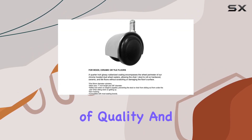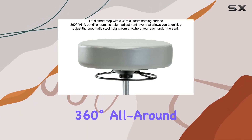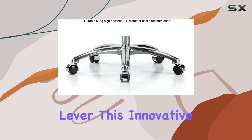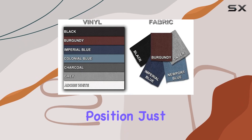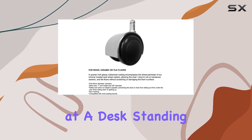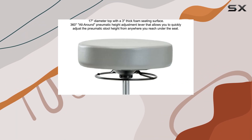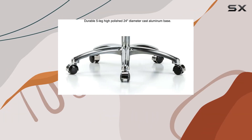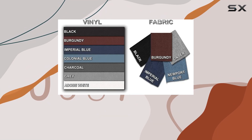One of the standout features of the Stella Stool is its 360-degree all-around pneumatic adjustment lever. This innovative design means no more awkward reaching or adjusting your position just to change the height of your seat. Whether you're working at a desk, standing at a counter, or moving around a spacious salon, the ability to adjust your stool from any angle is a game-changer. This feature alone sets the Stella Stool apart from its competitors, providing unparalleled convenience for professionals who are constantly on the move.